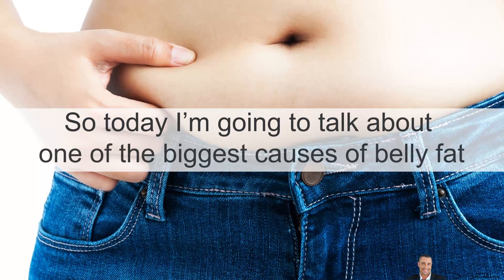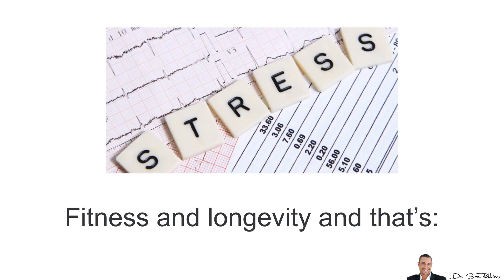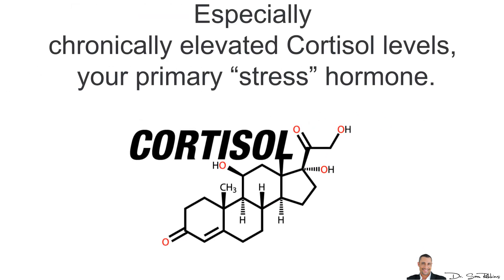Today I'm going to talk about one of the biggest causes of belly fat and one of the most destructive hormones in your body for health, fitness and longevity — and that's STRESS. More specifically, an imbalance in adrenal and stress hormones, especially chronically elevated cortisol levels, your primary stress hormone.